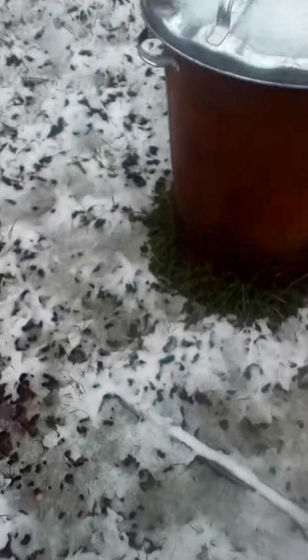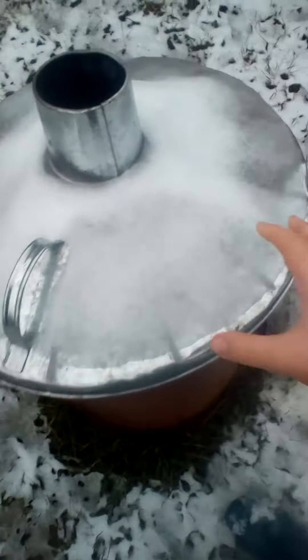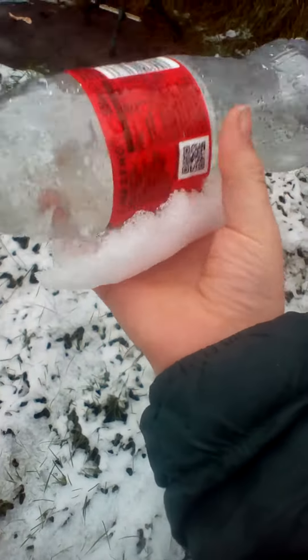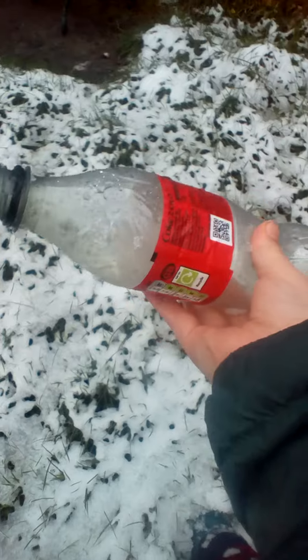Let's explore the garden a little bit. Here's Iggle Piggle. He's looking at the bin. And there's some thin layer of snow. Oh no. There's a plastic bottle. This is not good. You can't just leave plastics in the snow.